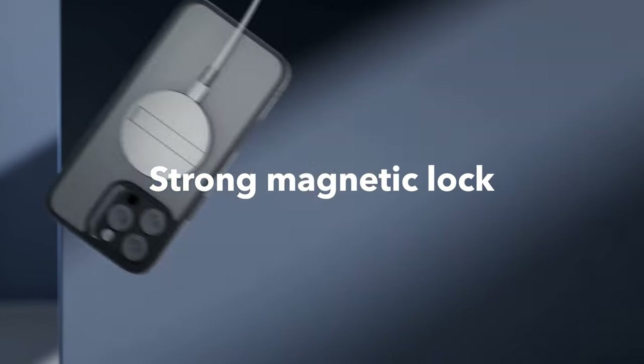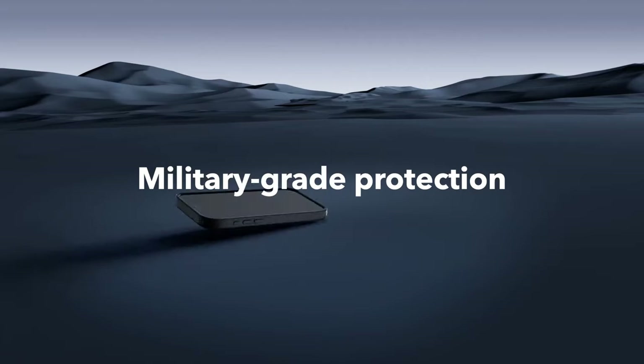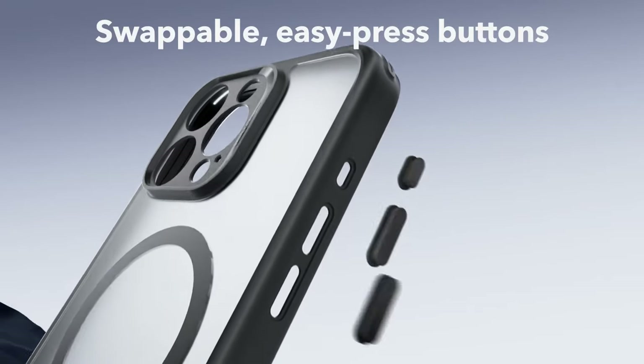The ESR Classic Series comes with a tempered glass screen protector and camera lens protectors, providing total phone protection against drops, bumps, and scratches. The shock-absorbing air guard corners further enhance the case's durability.